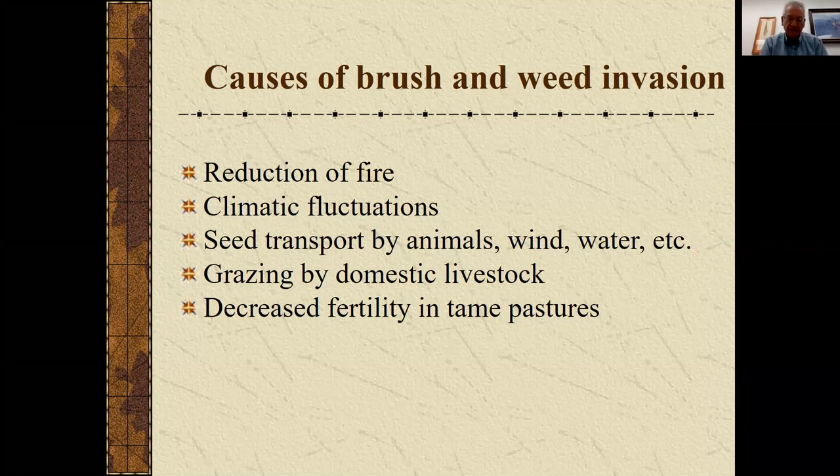Seed can get transported around different ways. Overgrazing by domestic livestock could be a problem. And then as we get into our tame pastures — like smooth brome and tall fescue — decreased fertility may be an issue related to brush and weed invasion.